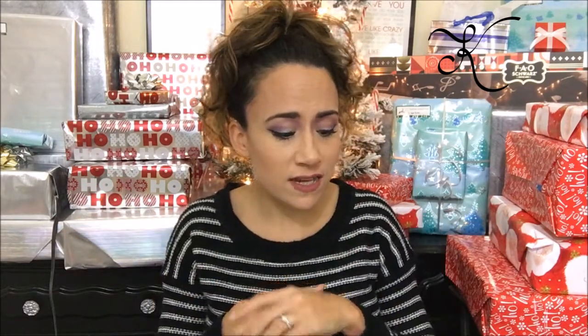Hey guys, Erica with the K here. Now we're up to the moisturizers, primers, and setting sprays. I don't know why I put these all together but I did, and I'm eating cereal without milk because we don't have it. I don't think I'm going to be getting rid of anything.